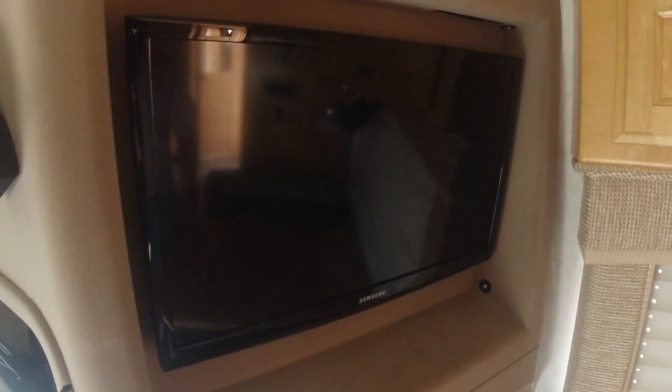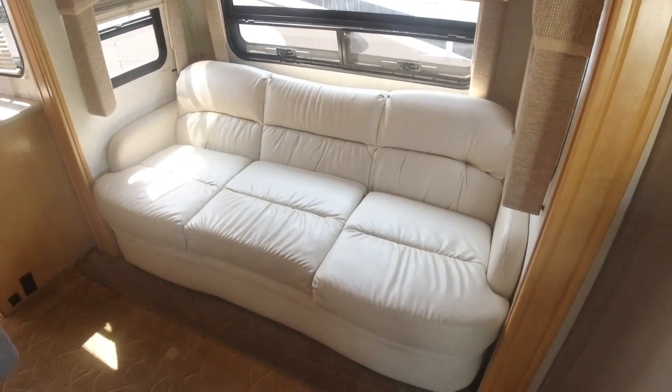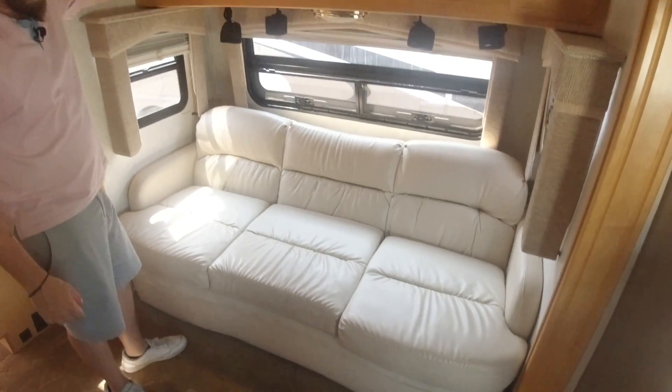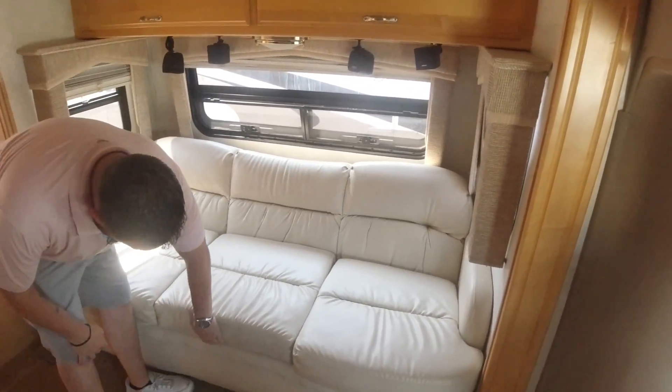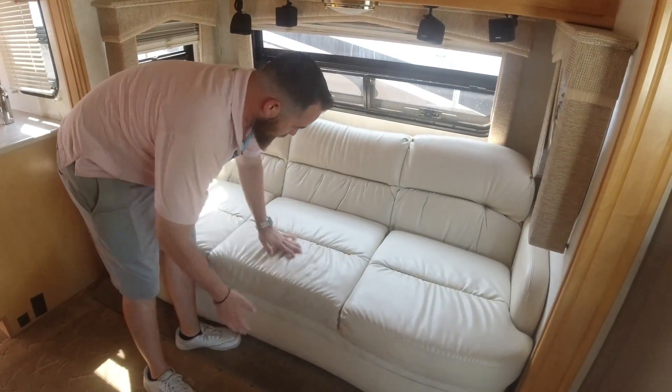Moving towards the front of the cab, we have our Samsung TV in the corner. Opposite the TV, we have our couch with storage above, and this actually pulls out into a full bed. So that's awesome — there's a bed in here.